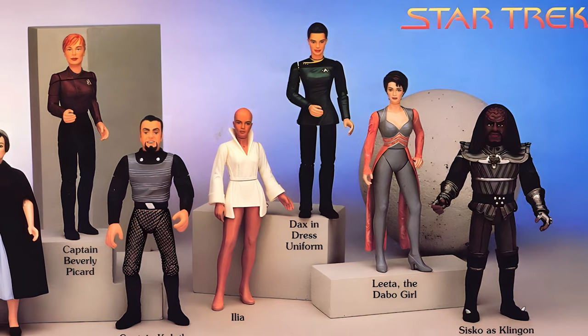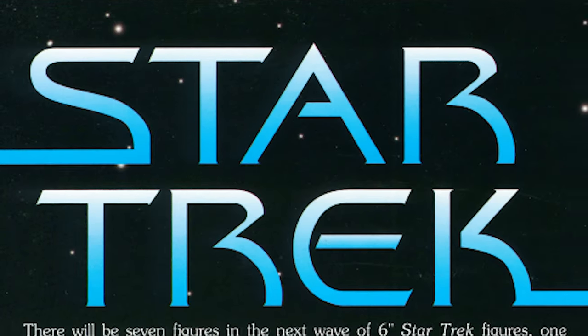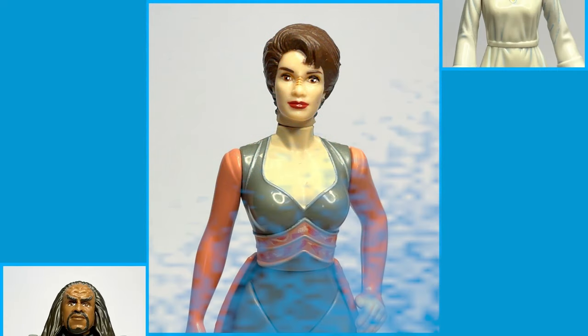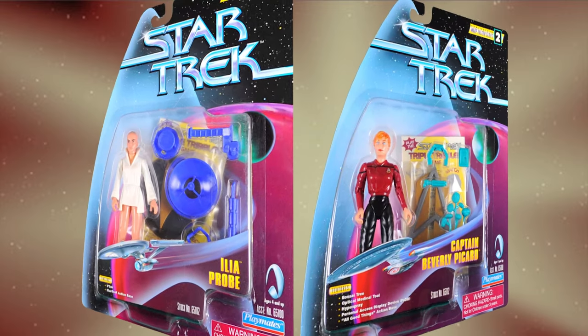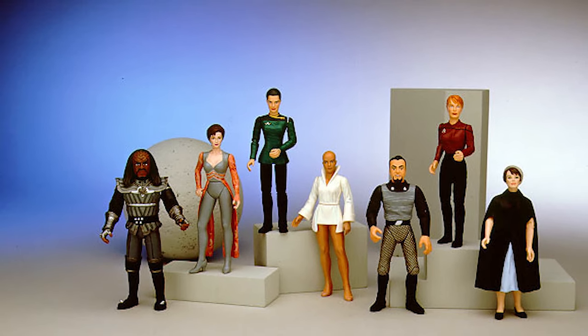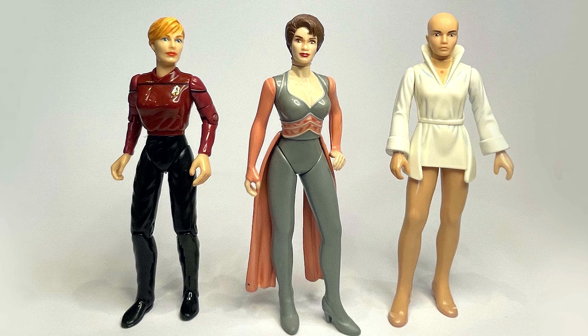Some of the figures released in Wave Two began to fulfill the initial promise of the Warp Factor series. In their quest to reinvigorate the line, Playmates staff were committed to producing the most beautiful and hyper-realistic figures, which often meant sacrificing articulation to preserve a superlative sculpt. This new design ethos became evident in the female figures released for the wave.